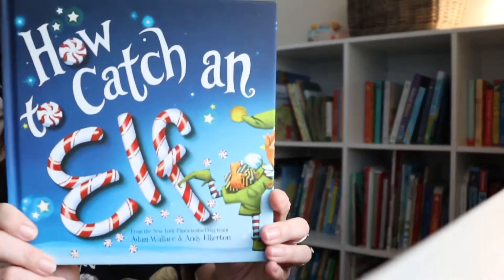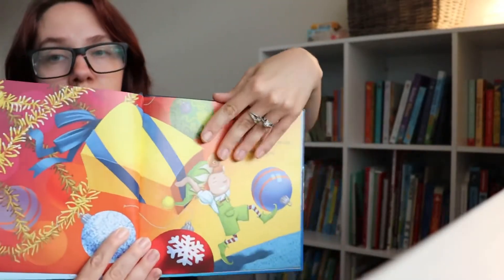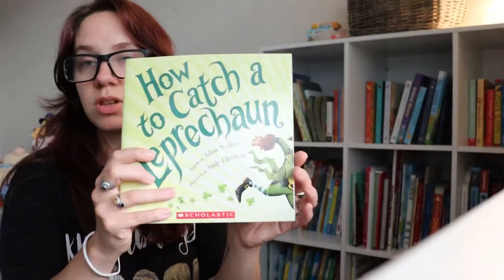This is another really cute series — I think there are a few more books he needs. It's the How to Catch a series. There's How to Catch an Elf, How to Catch a Leprechaun, How to Catch a Tooth Fairy, How to Catch a Snowman, How to Catch a Dragon, How to Catch a Dinosaur, How to Catch a Mermaid, and How to Catch the Easter Bunny. Really cute pictures inside — really cute books.